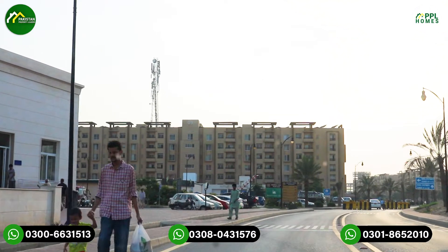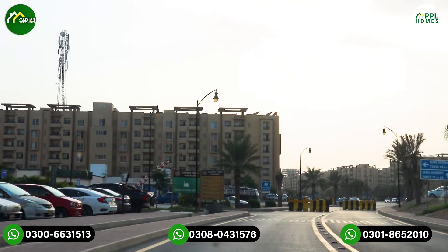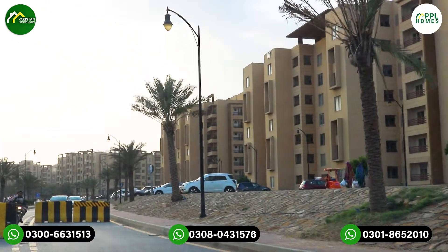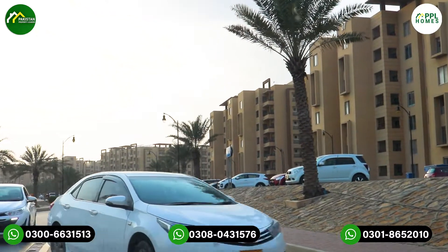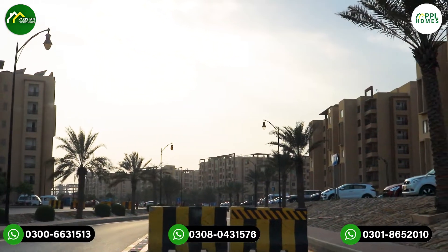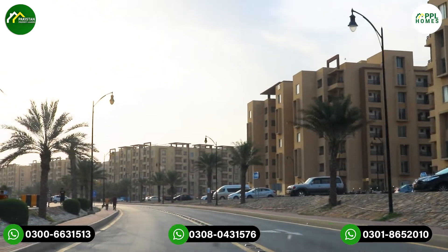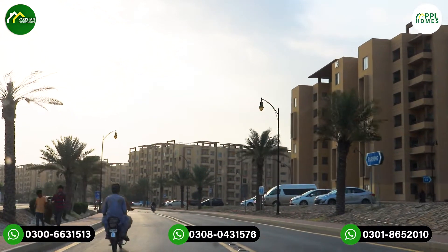There are a total of 26 towers, with 80-90% of the apartments occupied. These are ground plus 6-story towers. Some towers are on the main avenue with 400-feet-wide roads. This is the second location, where there is a hospital and its gallery area. There is the most population in this tower, which is good for commercial activities.